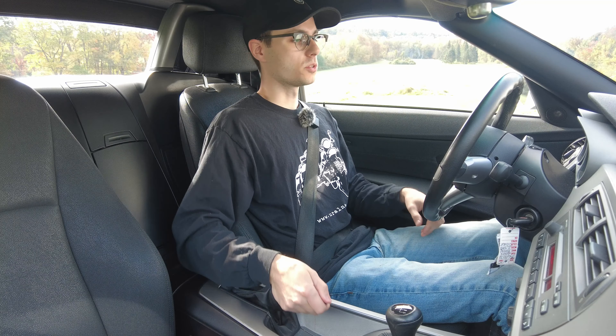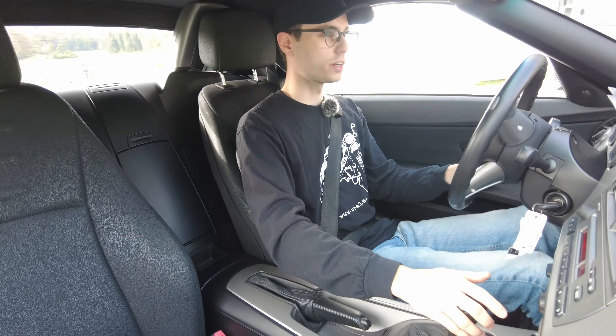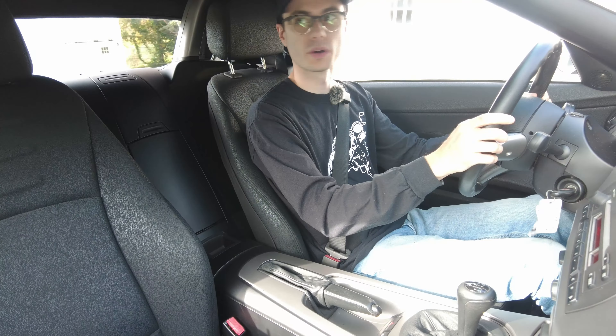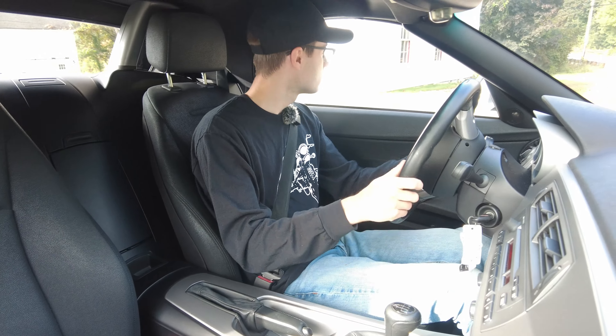Without further ado, let's put it in first gear and take it for a little drive. The clutch is very easy to use in the Z4 here — it's pretty light but you get a lot of feedback. You know right where that grab point is. It's consistent every time. And we're going to take a left here.